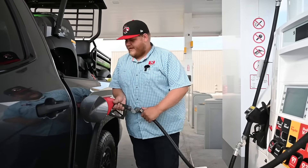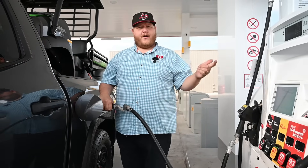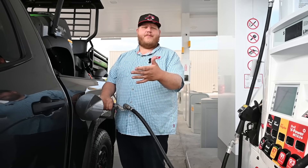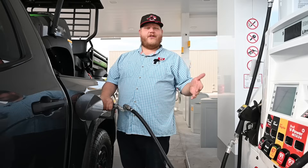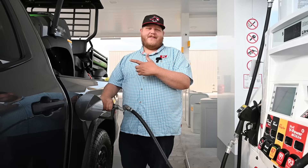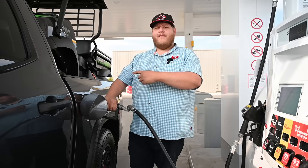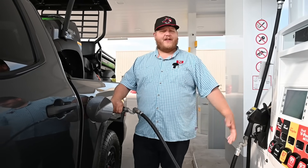We start our test here at the gas station. We'll fill the Tundra up, do our loop with the side-by-side, come back, and work out our real-world fuel economy — comparing it to the computer, since they're usually close but not exact. Then we'll repeat the whole process without the side-by-side in the back. It's an interesting test to see how much that thing really makes a difference — part of it is the weight, a thousand pounds, but then part of it's the aerodynamics with that roof up there creating drag.